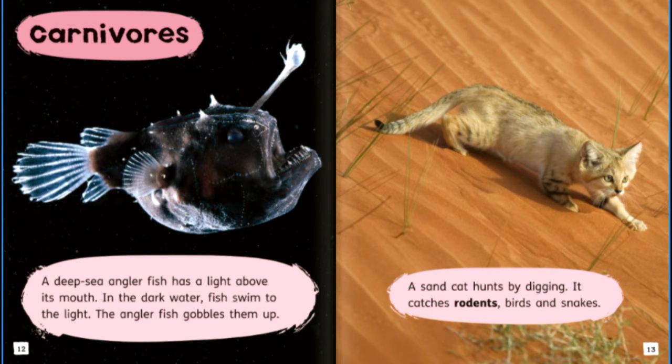A sand cat hunts by digging. It catches rodents, birds and snakes.